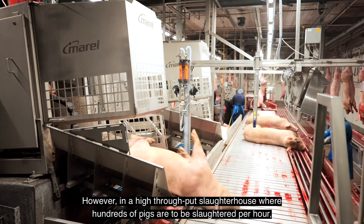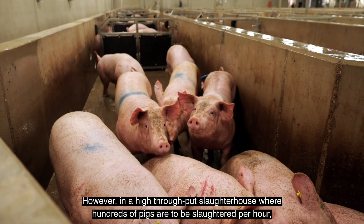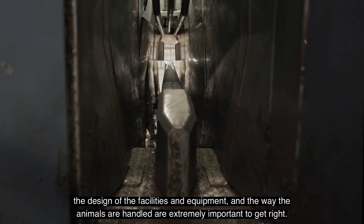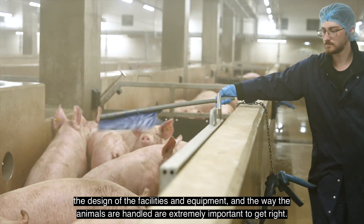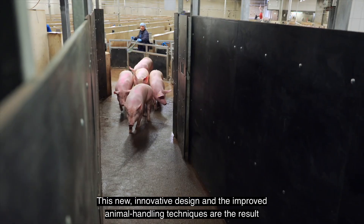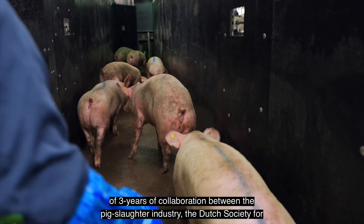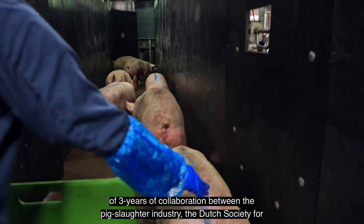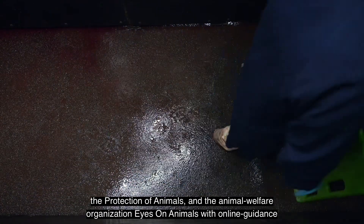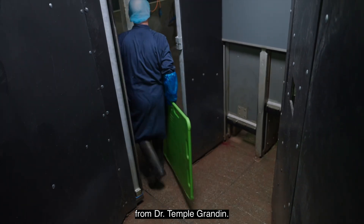However, in a high-throughput slaughterhouse where hundreds of pigs are to be slaughtered per hour, the design of the facilities and equipment, and the way the animals are handled, are extremely important to get right. This new, innovative design and the improved animal handling techniques are the result of three years of collaboration between the pig slaughter industry, the Dutch Society for the Protection of Animals, and the animal welfare organization Eyes on Animals, with online guidance from Dr. Temple Grandin.